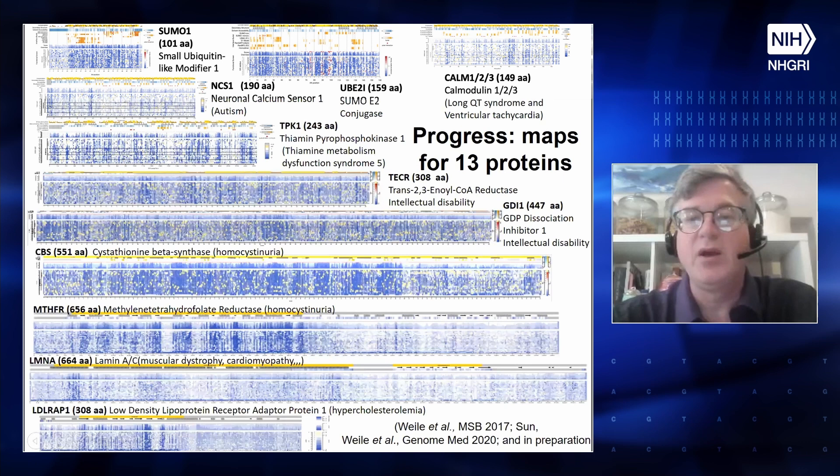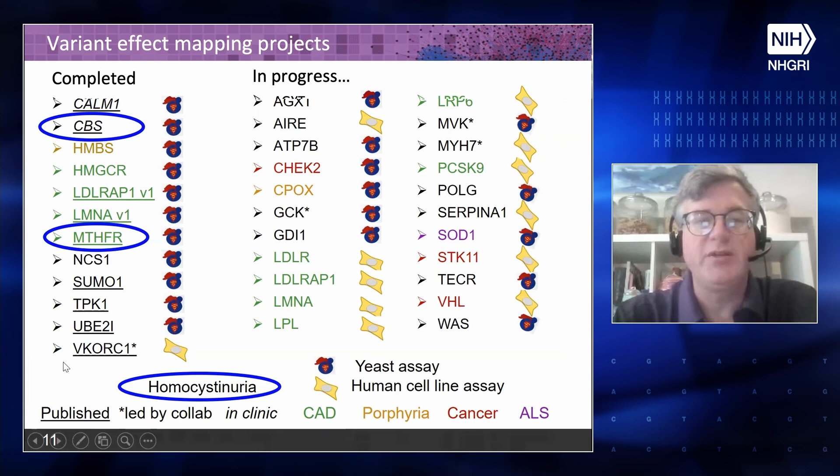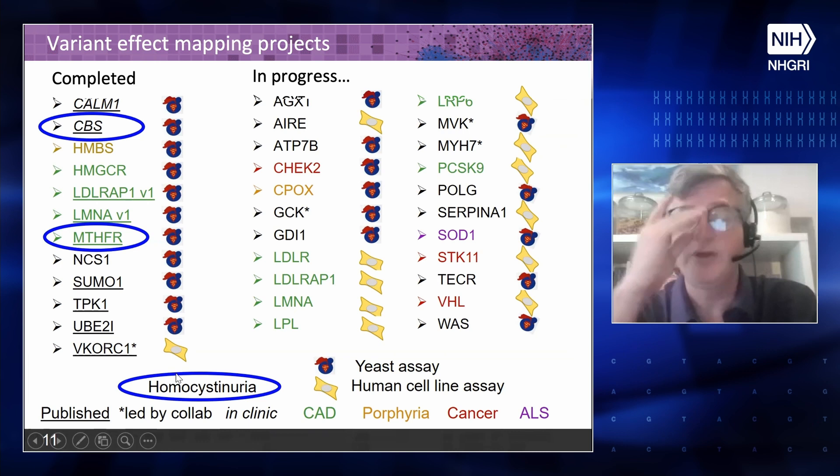My lab has made maps for 13 proteins and we're working on more. I'm going to talk about CBS and MTHFR today. For CBS, we did two maps — one at low or no vitamin B6 and one at high vitamin B6 — and the delta between them. The maps almost look like replicates when viewed broadly, but the delta reveals differences. We can see an excess tail of missense variants whose severity decreases when you add more vitamin B6, which is consistent with the known B6-responsiveness of certain CBS mutations.